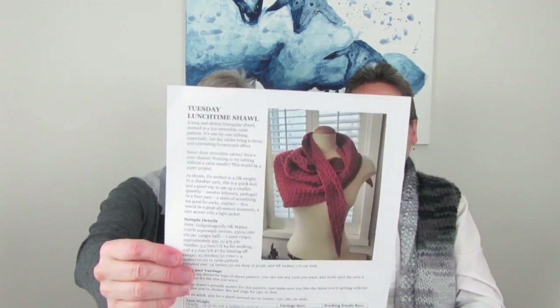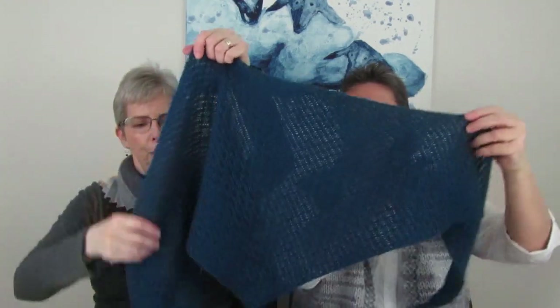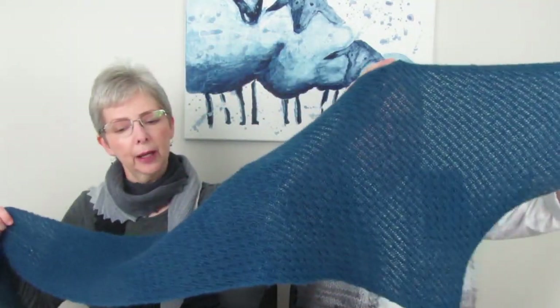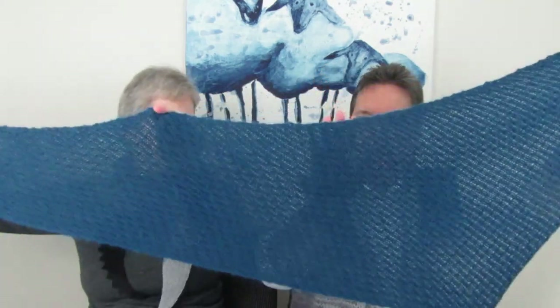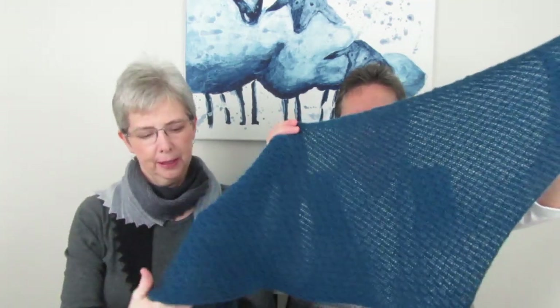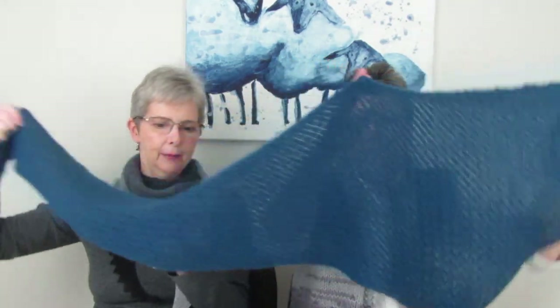My next finished object took some time — it's the Tuesday Lunchtime Shawl by Kate Atherly. The yarn I used is a luxurious blend of cashmere, camel, silk, and baby alpaca — absolutely gorgeous. I used three balls to get this size. It's all blocked and it opened up beautifully; these are basically little cable stitches. Blocking makes the lines straight and prevents that wavy look — I'm really really happy with it.